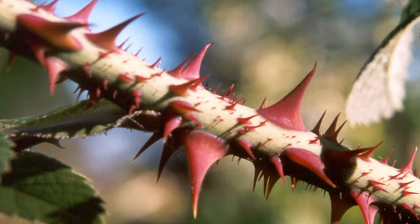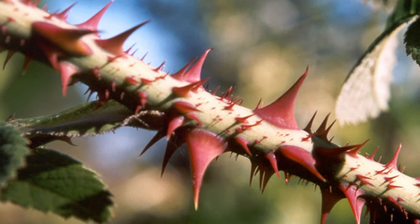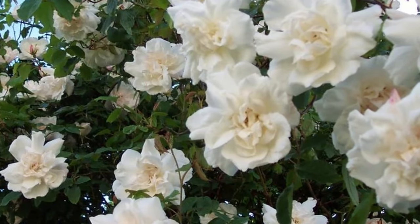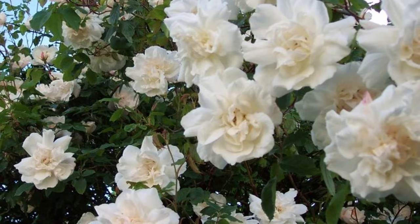One thing that might make me choose this rose is that it does not have many thorns, which makes it pleasant to work with. Some of the roses I have are like devils with their thorns — enormous and full of them — so if I can get roses without a lot of thorns, that would be great. The fragrance on Madame Alfred Carrière is strong, sweet, and musky.